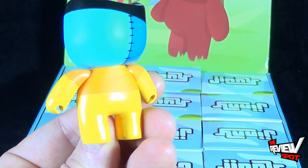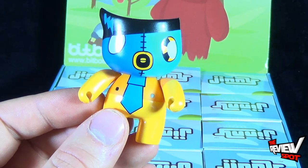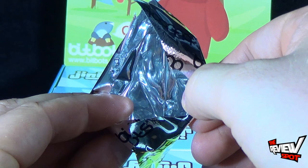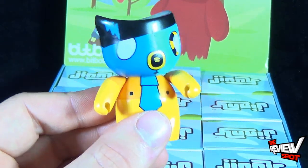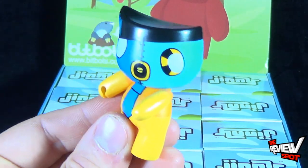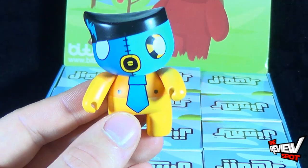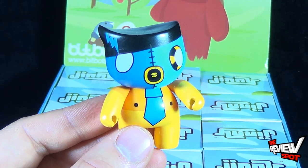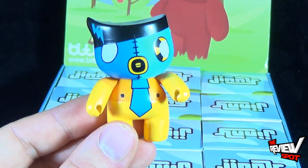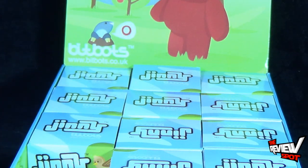Very clean paint as well. They are poseable — you can move the arms and rotate the head. They have openings in their hands for accessories, although there don't appear to be any accessories included. Maybe at some point they might have little accessories you could put in their hands. This one kind of reminds me of Madman, that comic book superhero — kind of a lightning bolt. All right, let's put him to the side.